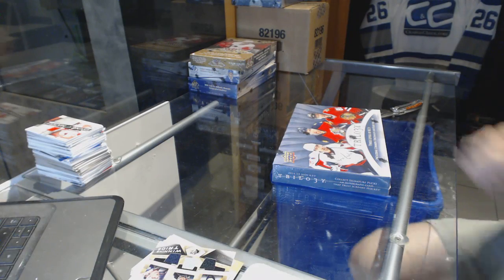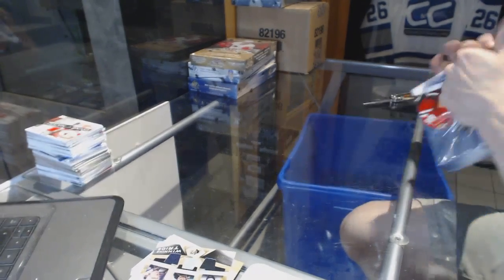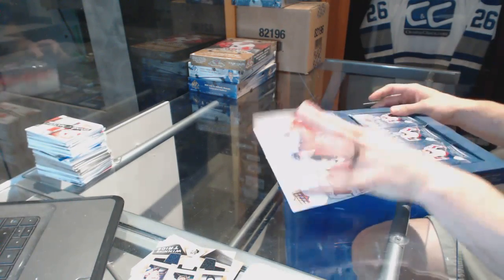Continuing on, it's break number 6460. We're on to the 2014-15 Upper Deck Trilogy and 2015-16 Fleer Showcase.